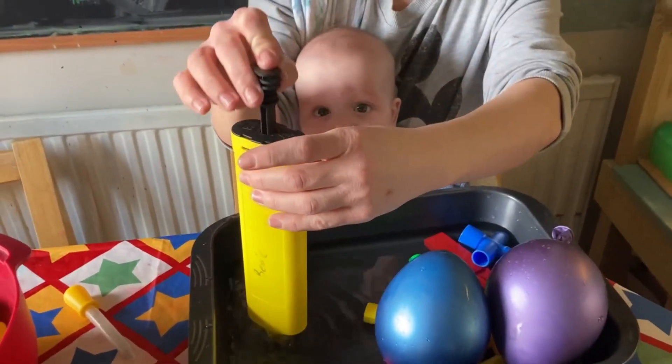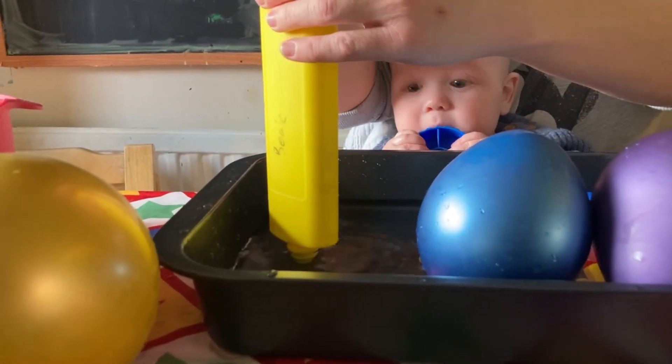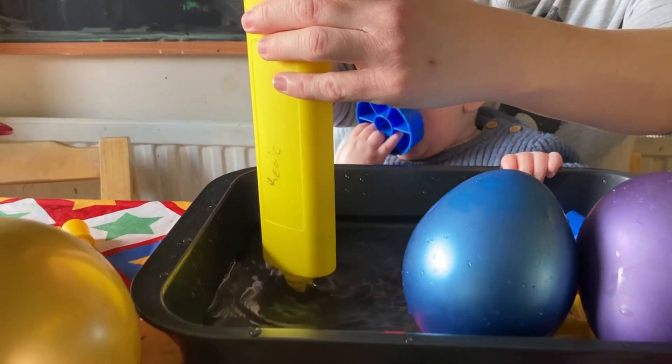We then pumped air into water and made big bubbles, which was fun to watch and listen to.